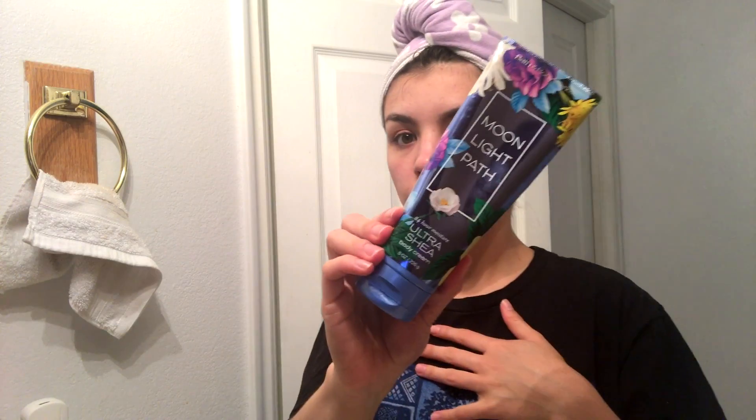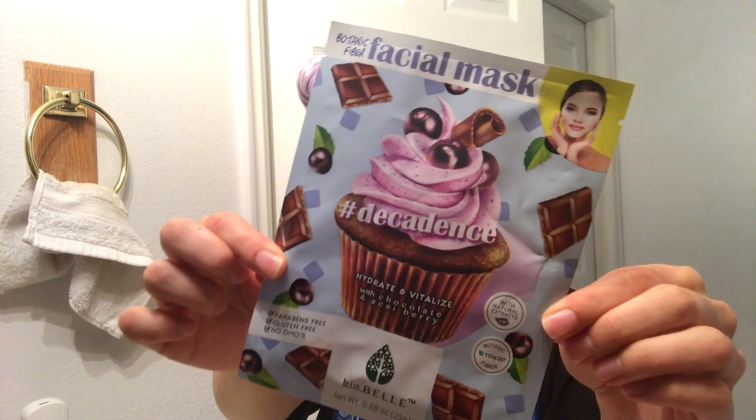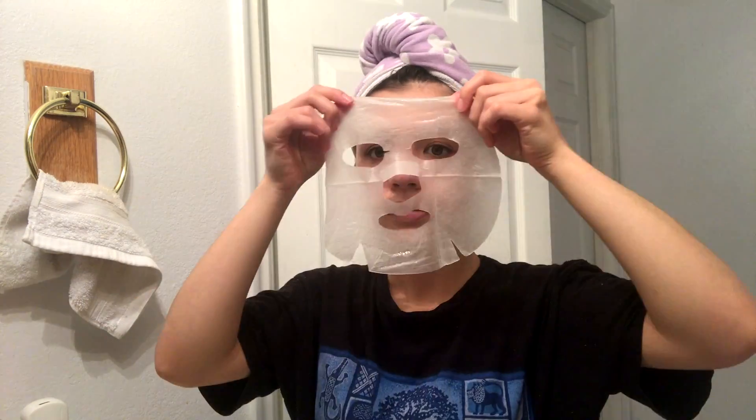These are my pajamas — my favorites: yoga pants with this Animal Kingdom shirt. Those are my all-time favorite pajamas, nothing fancy. Then I use this body cream from Bath and Body Works that smells very, very good.